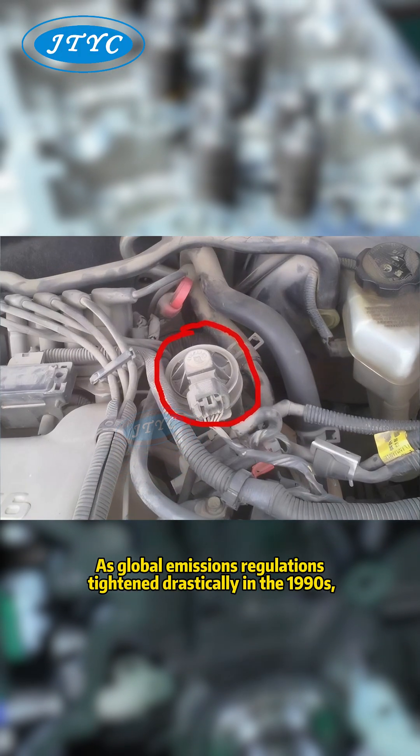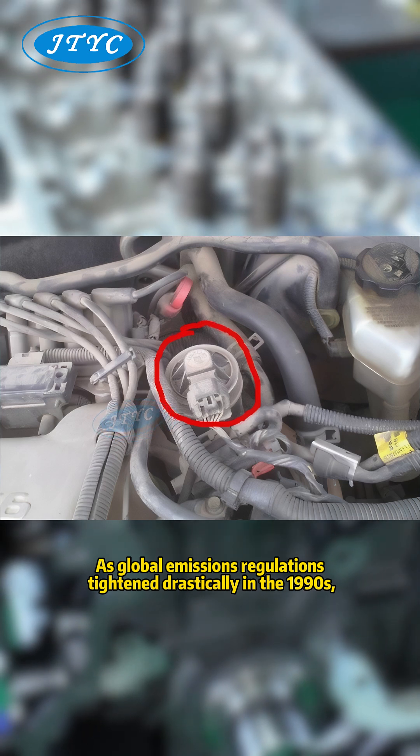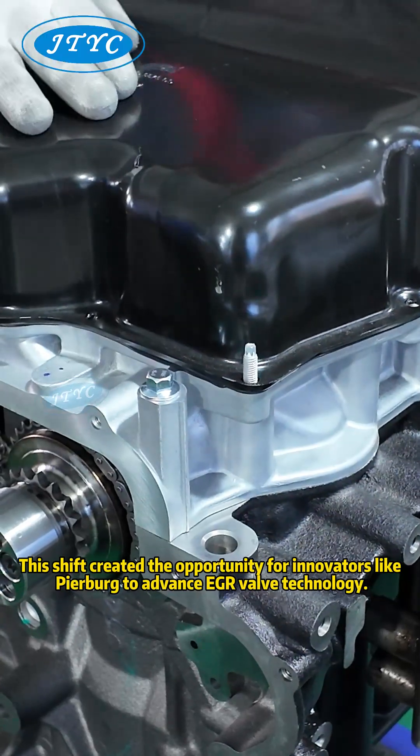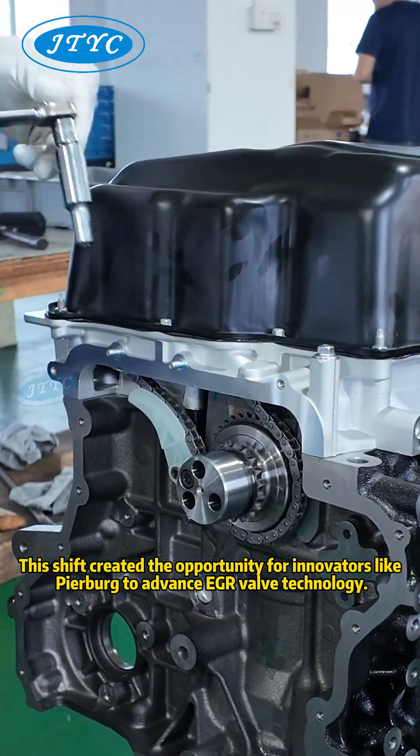As global emissions regulations tightened drastically in the 1990s, EGR evolved from an option into a necessity. This shift created the opportunity for innovators like Pierburg to advance EGR valve technology.